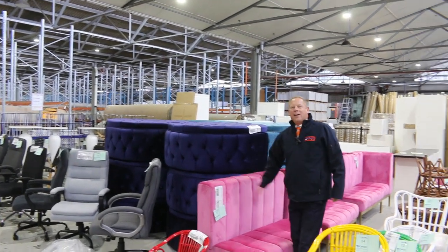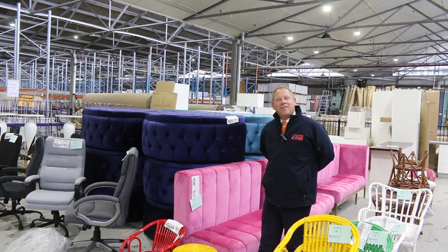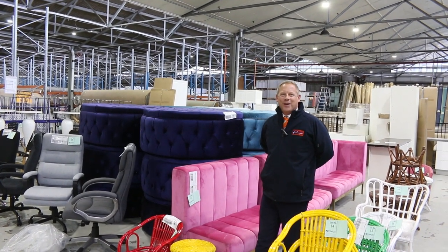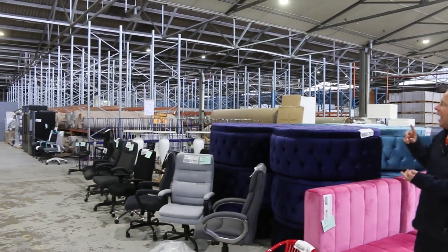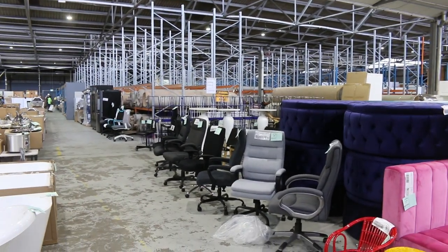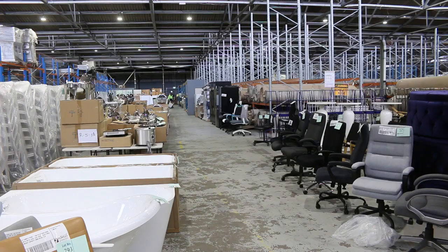Hi, I'm Liam from Fowles and welcome to the Home Renovators auction preview for Wednesday the 7th of June 2023 at 10am. We've had a huge delivery of ex-hire furniture, also some ex-sample office furniture and also some ex-staging furniture and decor.